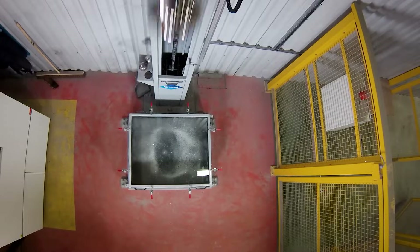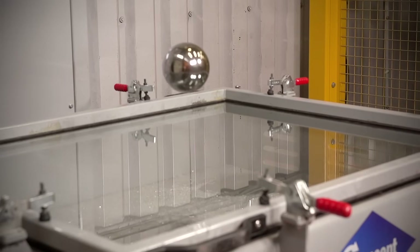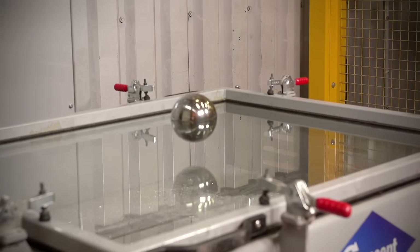The result: laminated glass is strong enough to withstand the impact of a 4kg steel ball dropped from 3 metres — the P2A standard.